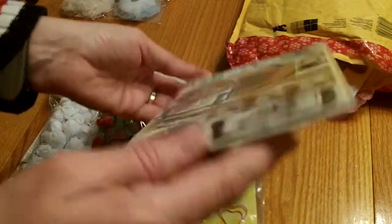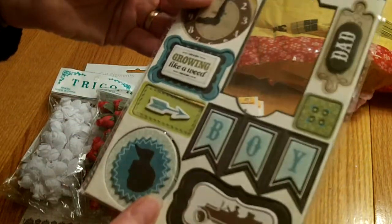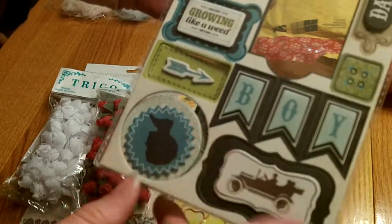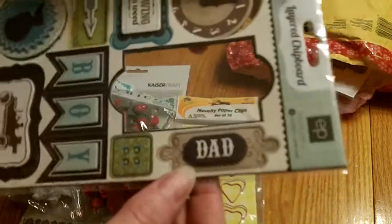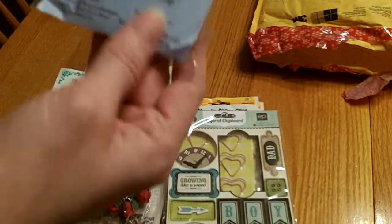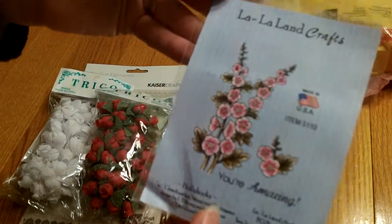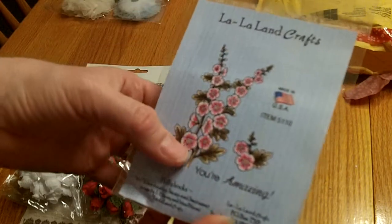She sent me this Echo Park layered chipboard - really cute chipboard for masculine cards. I love banners. There's a cute little car, this one says 'dad,' a clock - really really cute. And she sent me a La La Land Craft die called 'Hollyhocks' - I've never seen this before. It's got these two hollyhock florals and then it says 'you're amazing.' That was really sweet.